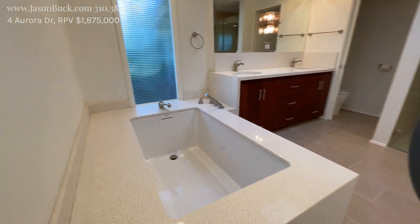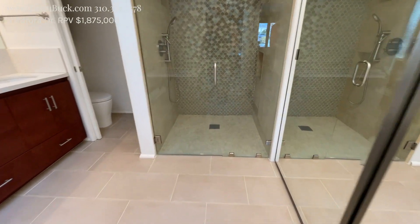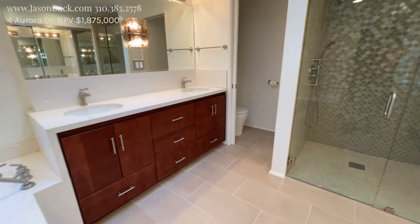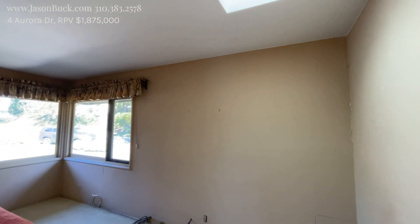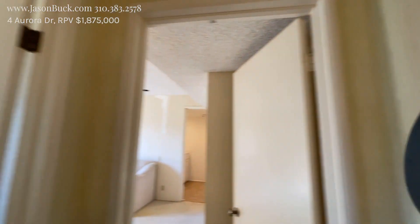Wow, look at that tub — holy smokes. And a nice floor, seamless right on into the shower. This is nice. Closet's in here as well. And they've got a big skylight. There are a few other cracks, but they haven't covered them up so you can really see what's going on.